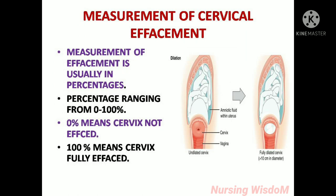Measurement of effacement is usually in percentages, ranging from 0 to 100%. 0% means the cervix is not effaced, and 100% means the cervix is fully effaced.